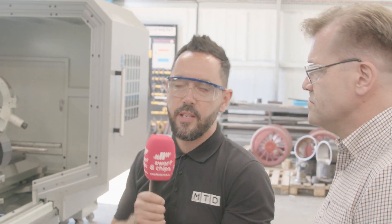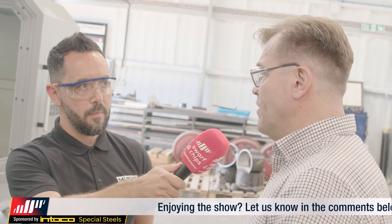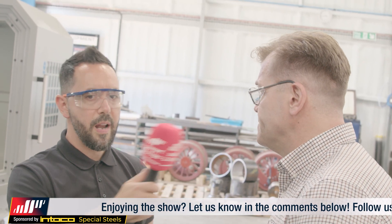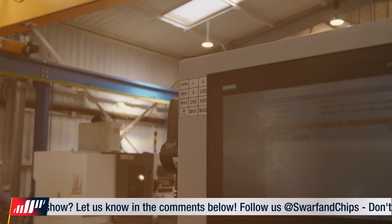What type of components would you look to machine on this type of lathe? It would predominantly be, as you see now, a roller or a shaft for a wide range of sectors — from food manufacturing right through to, with this particular element, a chemical processing plant. I'm going to grab the operator. I can see he's been programming on the machine.